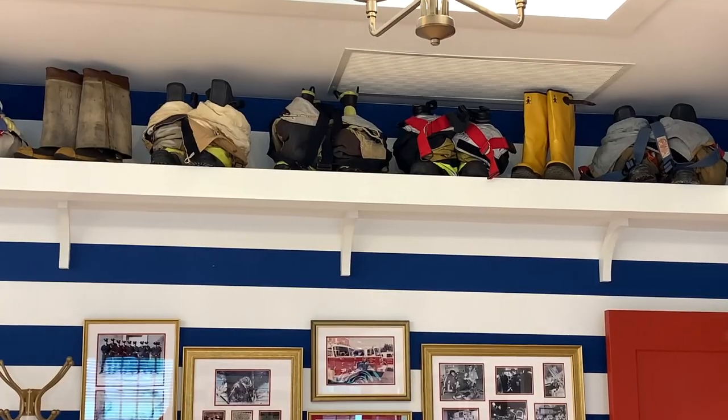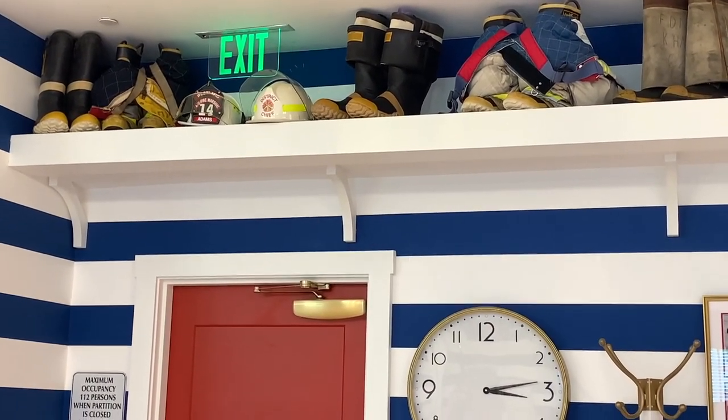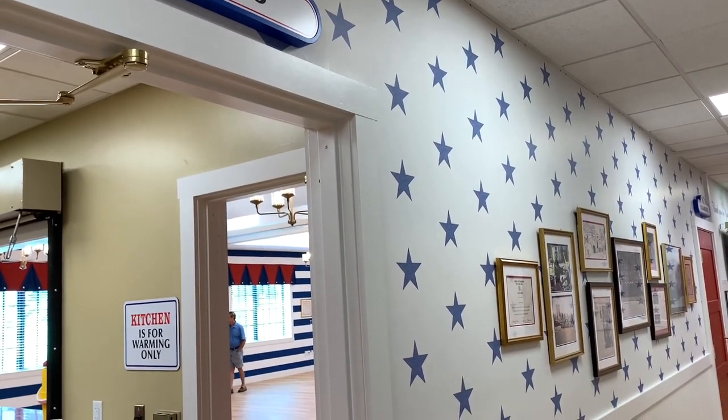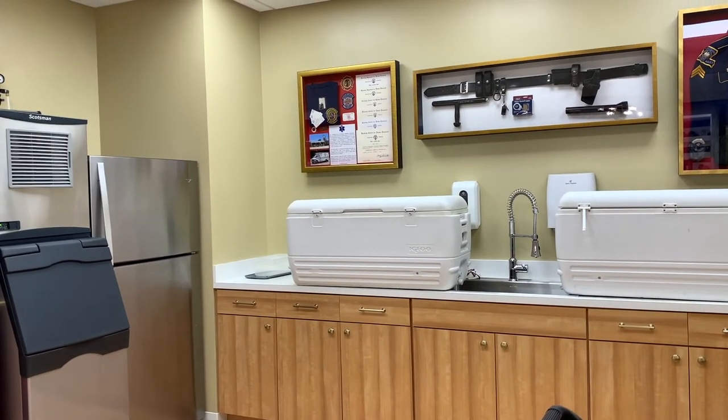More photos as well as firefighter boots grace the other side of the wall closer to the kitchen. Hero is the name of their warming kitchen, which has storage, a microwave, an oven, a sink, a fridge, and an ice maker.